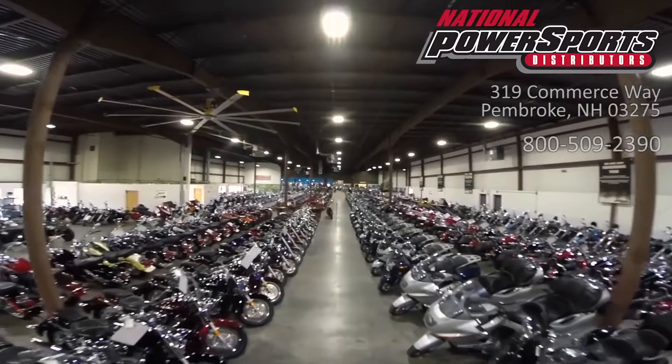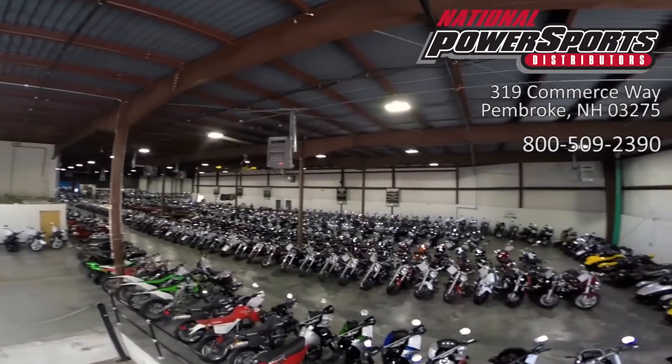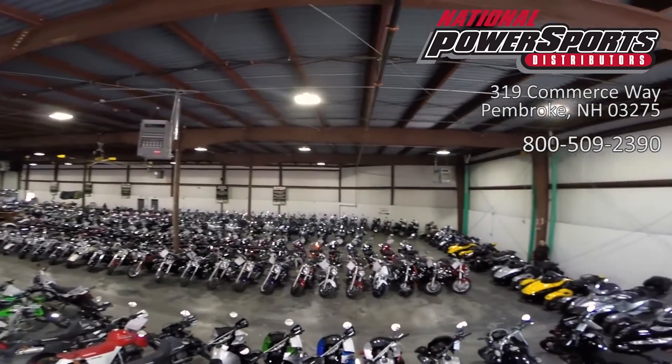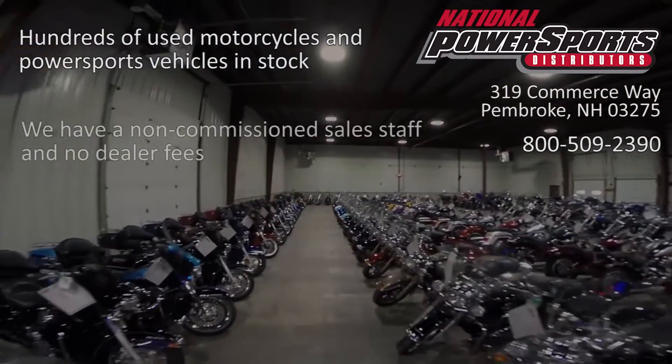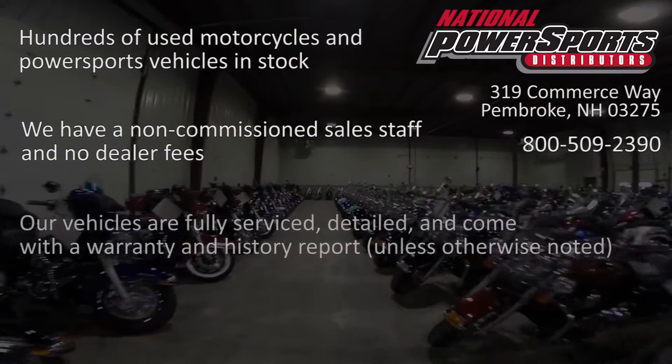This vehicle has been fully serviced, detailed, and comes with a 90-day nationwide warranty. We have also purchased a CycleCheck vehicle history report. You can view this report by clicking the link on the right side of the video.